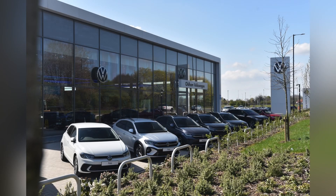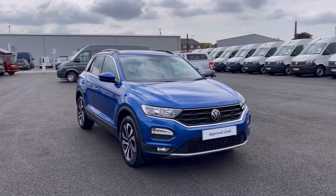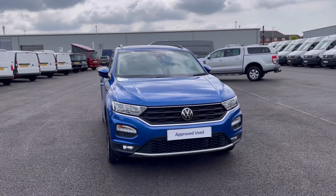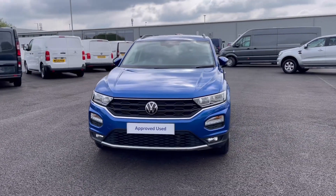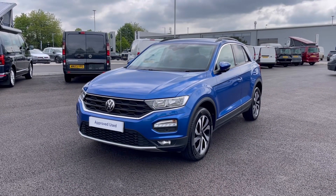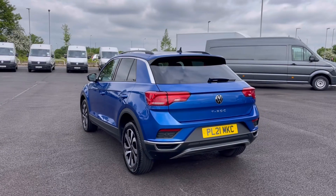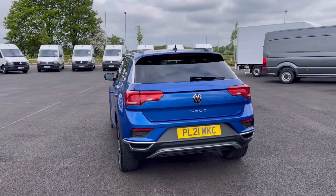Hello, my name is Sabia and today I'll be walking you through this approved used vehicle. This is the Volkswagen T-Roc Active 1.0 TSI 110PS and it does have a full service history. It currently has around 11,938 miles on the clock with one previous owner, so you can be rest assured it has been well maintained during its life cycle.